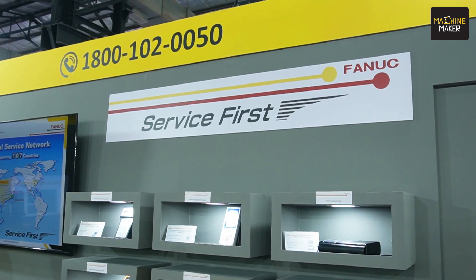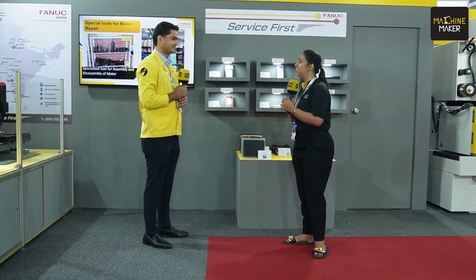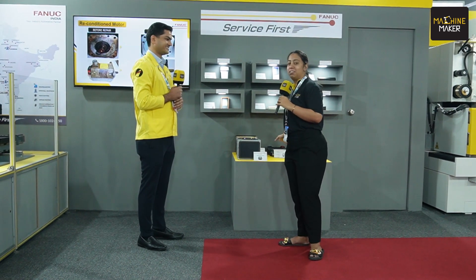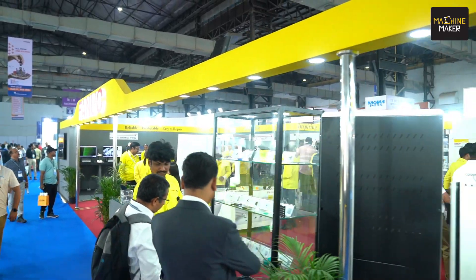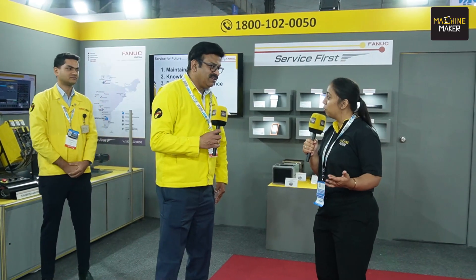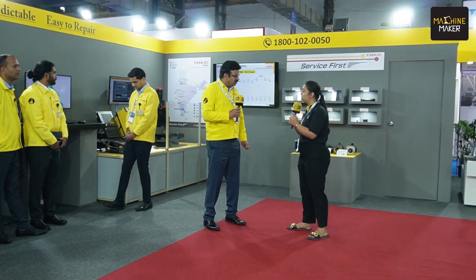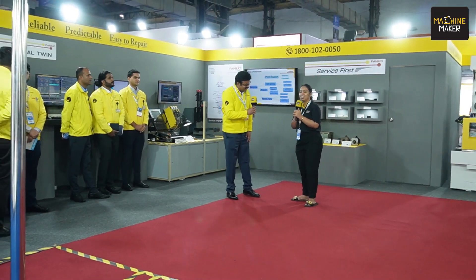Thank you for letting us know about your service business. Service is truly the most important thing — the backbone behind all the innovations being offered to customers. Thank you Mr. Vinay for this opportunity to explore FANUC's booth. It was wonderful to learn about each and every technique being given to the manufacturing sector with these advanced solutions. We wish you the best for the rest of the show — thank you so much for your time.